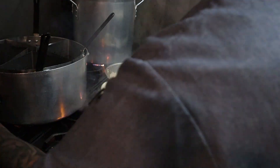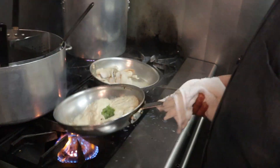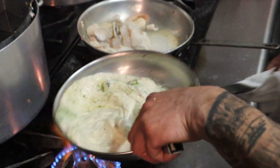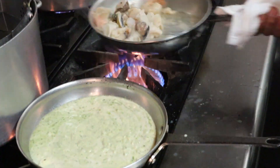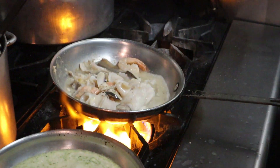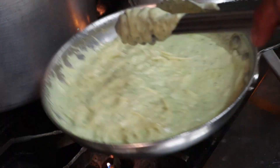Pesto. Oh yeah, look at it go. And then there's that seafood, which looks so awesome as well, mixing around in this pesto cream sauce.